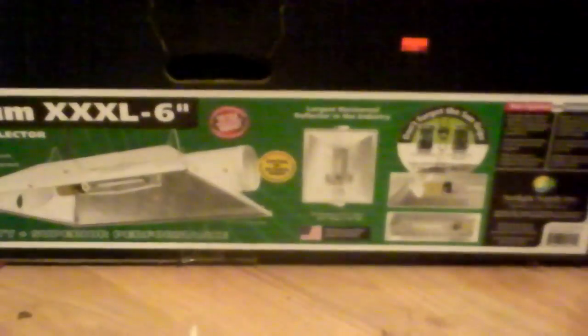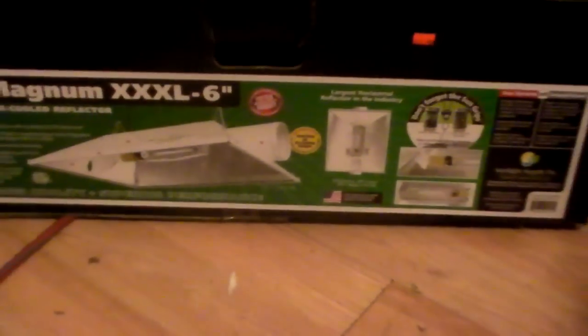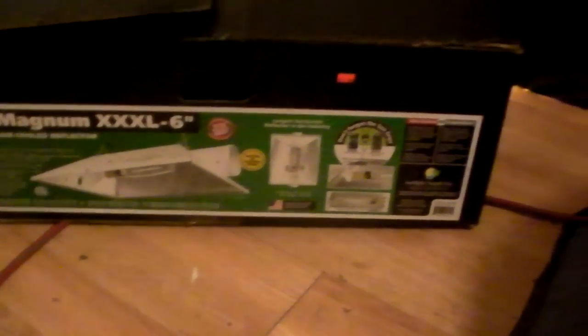I just got it off Craigslist, brand new in the box. I just opened it just to make sure it was a hood and this guy wasn't ripping me off. The price I got for that and this brand new PlantMax unopened 1,000 watt was $200. He actually wanted $160 for it, but because I didn't have a car today and he was two hours away, he told me $175, then said for $200 he'd do it, and I was like okay, I'll do $200.